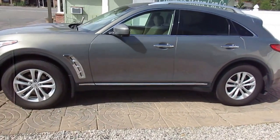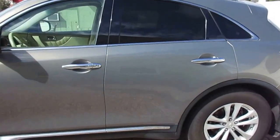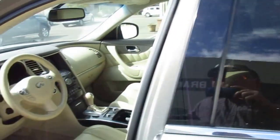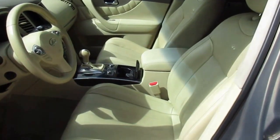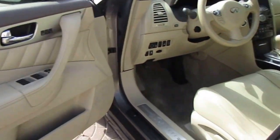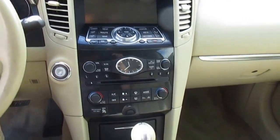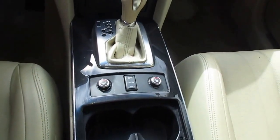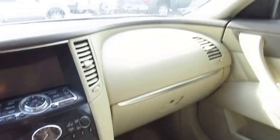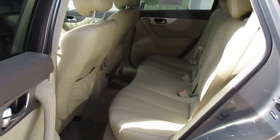2012 Infiniti FX35 all-wheel drive V6 — a luxury SUV. Features include navigation, backup camera, heated leather seats, and a sunroof. Very well equipped; tires are new. Nice roomy back seat.